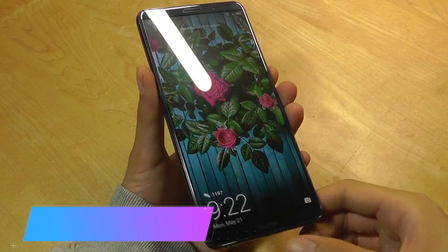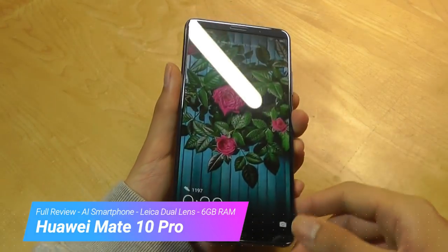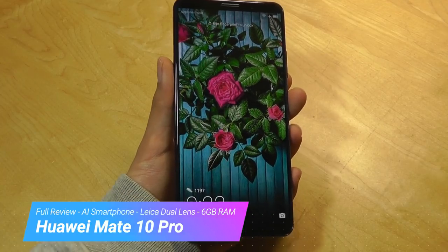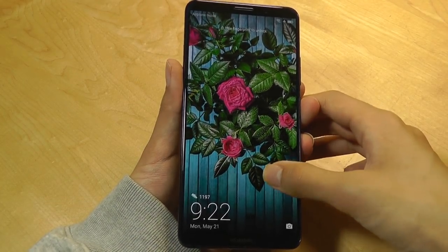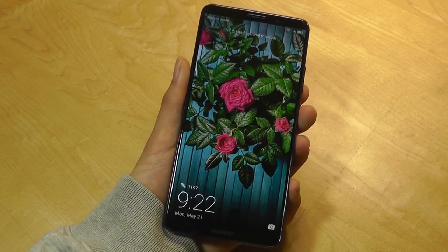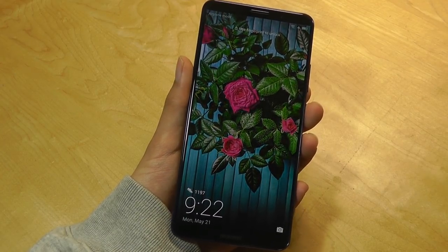Hello everyone, OSReviews here with our video review of the Huawei Mate 10 Pro, a flagship from the Chinese telecommunications giant, which is actually the number one selling brand in China, believe it or not, despite lacking a stronger presence in many Western countries including the US. But the Mate 10 Pro, along with the P20 and P20 Pro, hopes to change that perception.